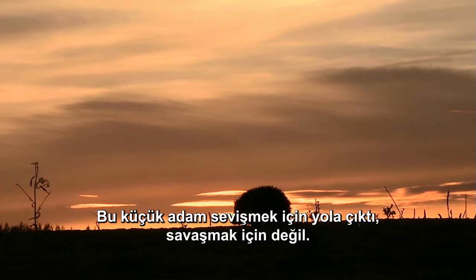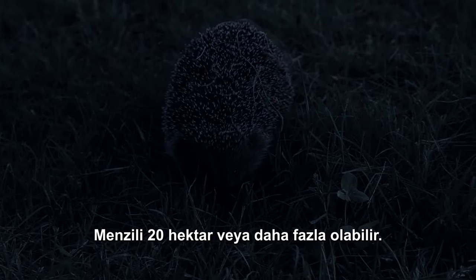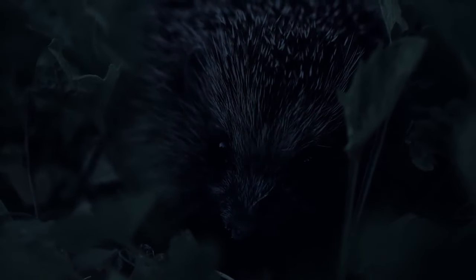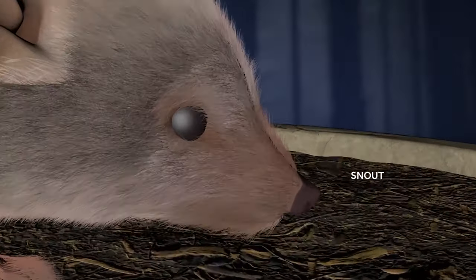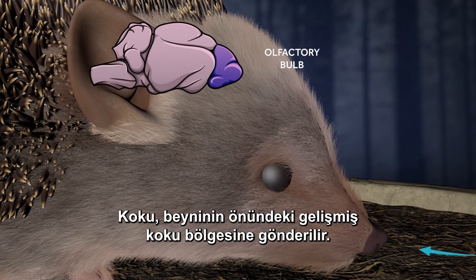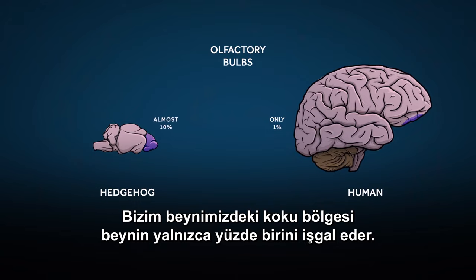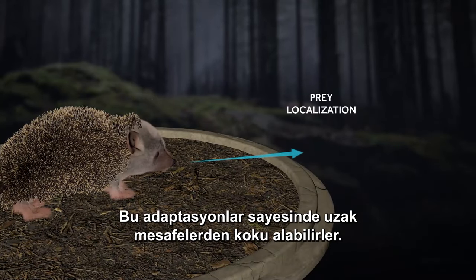This little fellow is out to make love, not war. He's scouting for a mate in the dead of night. His range might span 20 hectares or more, and he'll sniff every centimeter to find her. Smells are picked up by their long snout with a large moist tip called the rhinarium. The smell is transported to the well-developed olfactory lobes at the front of his brain. Compared to humans, hedgehogs are sense of smell geniuses — our olfactory bulb makes up only 1% of our brain, while the hedgehog's makes up almost 10%.